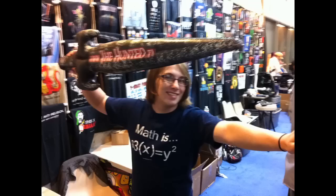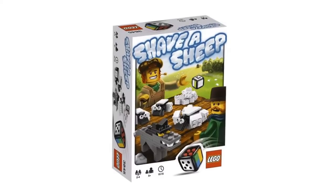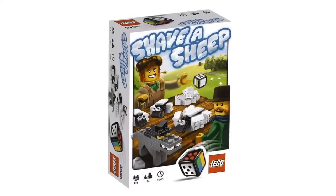Step 4: Slayers then found an inflatable sword hidden at one of the hundreds of booths at the con. Their only clue was that the booth number was the same as the Lego Shave a Sheep set.